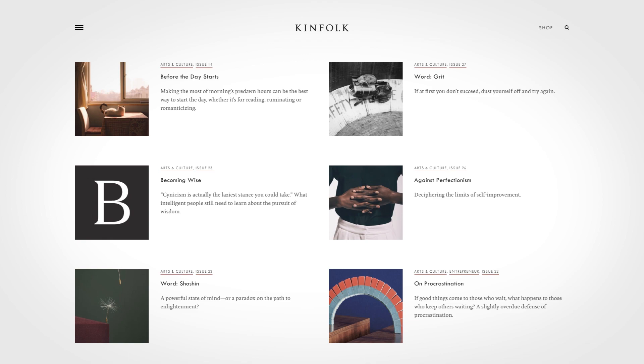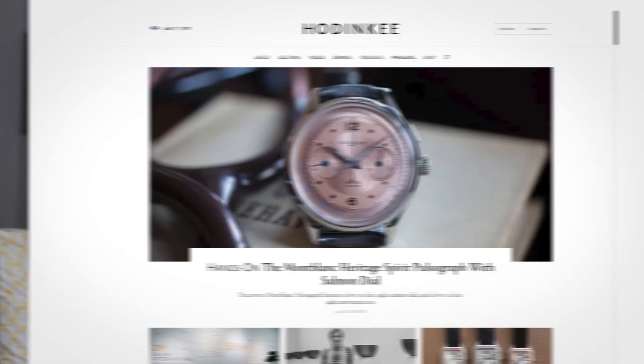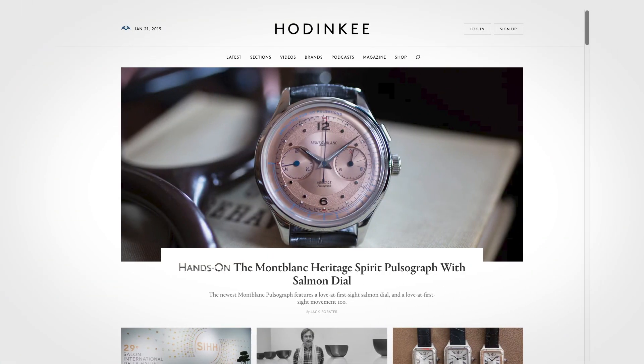Take a look at Kinfolk's website. They have nice photos, but the typography is what holds it all together, so it makes it feel unified. Same thing with Houdinki — the typography gives the design an elegant unity. It's perfect for a high-end brand.